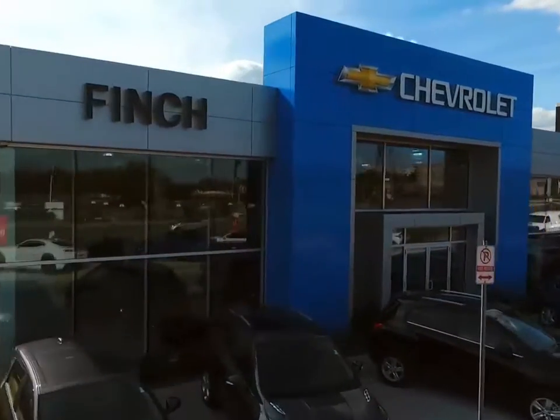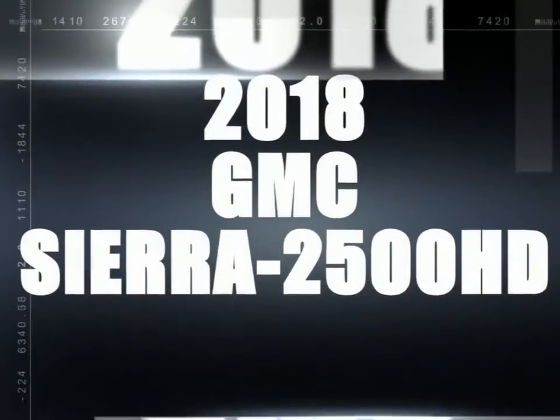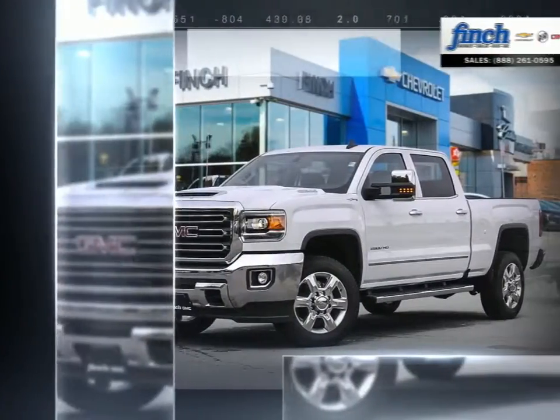Welcome to Finch Chevrolet. Today we're looking at a 2018 GMC Sierra 2500 HD.